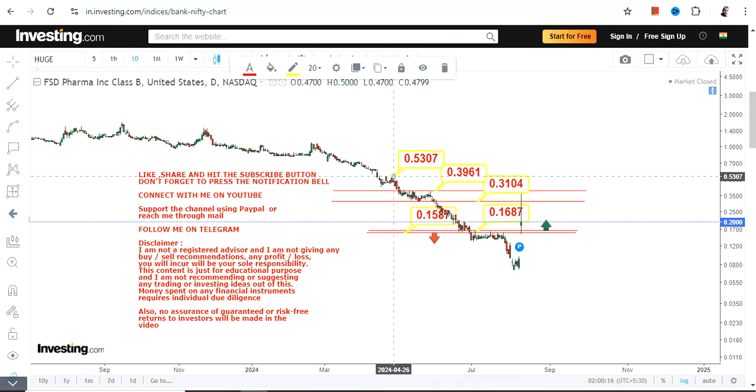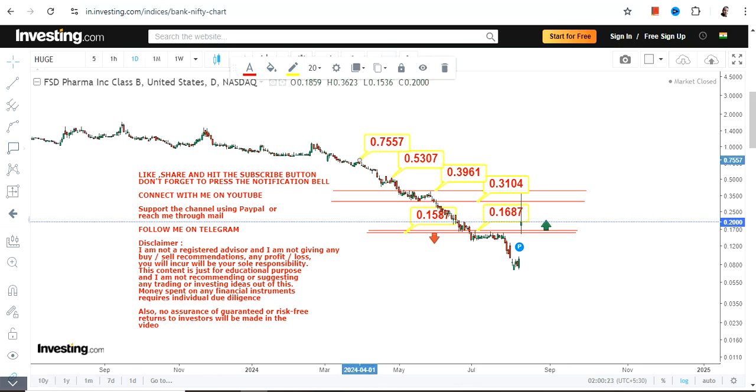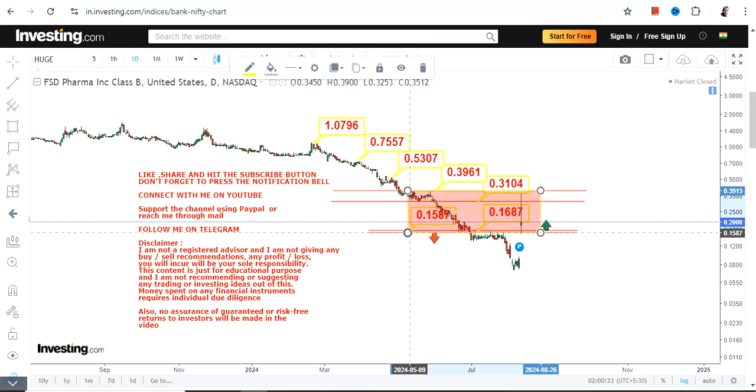If a breakout above 0.39 happens, then the stock may go up to 0.53, or 0.75, or even one dollar — I can stretch it to any level. But we want substance. For the time being, with this current price breakout, this highlighted section is active.